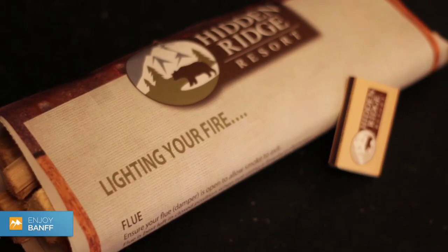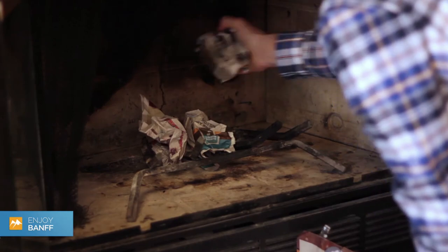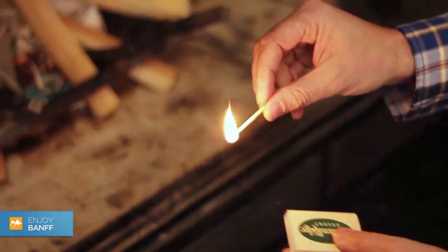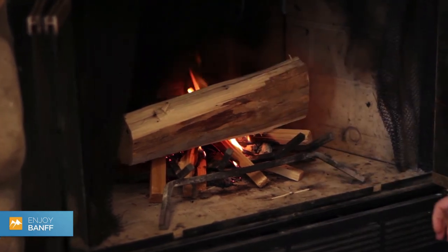All of our units also have a wood-burning fireplace, and the wood is free. We even provide little kindling bundles with newspapers to assist you in getting your fire started. For many people, that Rocky Mountain experience includes a wood-burning fireplace, and we wouldn't be the property that we are without them.